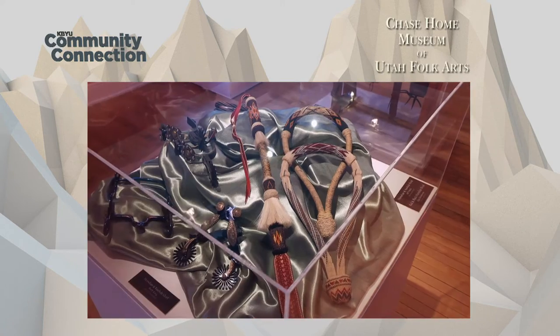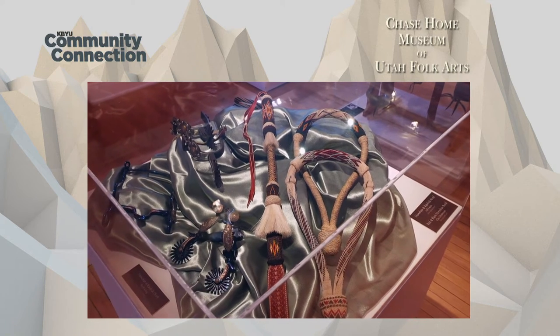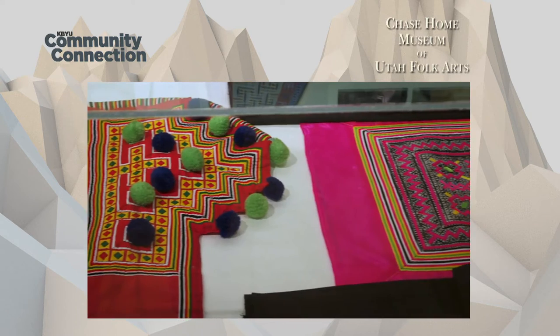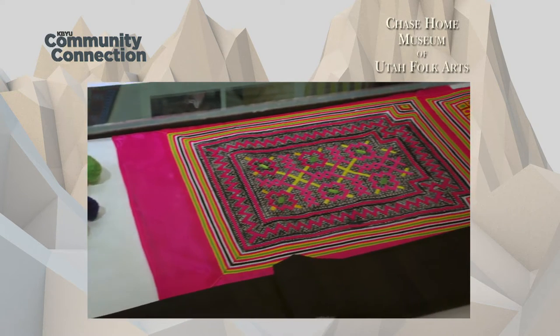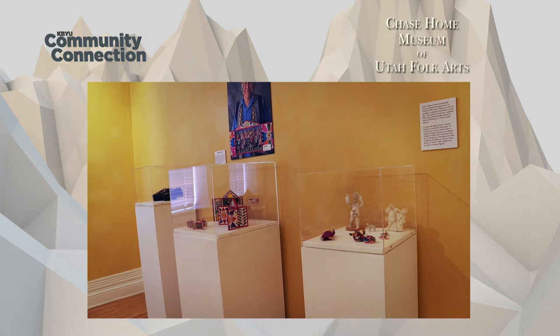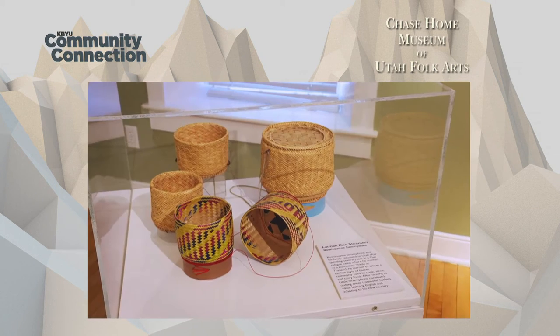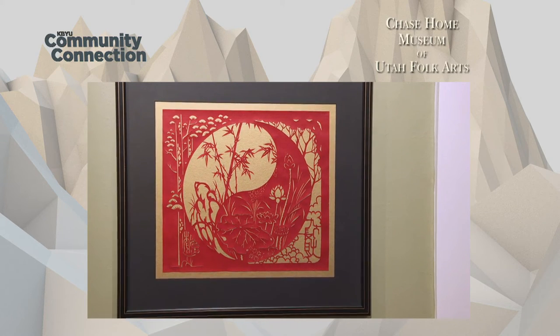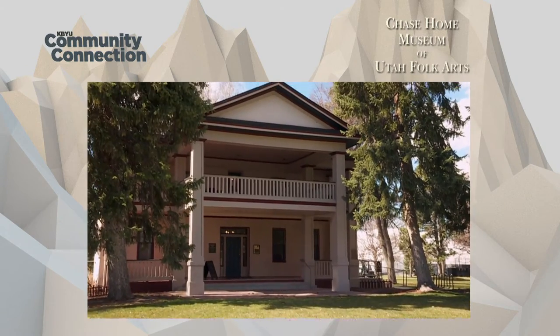Our exhibitions are really fantastic — they're community driven. We have four dedicated galleries: a gallery dedicated to native folk arts, a gallery to ethnic folk arts, occupational folk arts, and a rotating exhibition gallery. At any given moment there's quite a bit to see. We have an exhibition coming up June 4th, a partnership with the Holiday Arts Council called Healing Through Arts, featuring artwork done by five different communities of refugees within the valley.